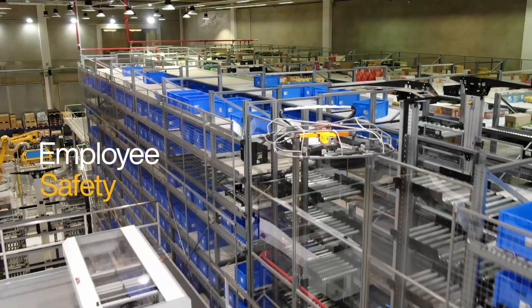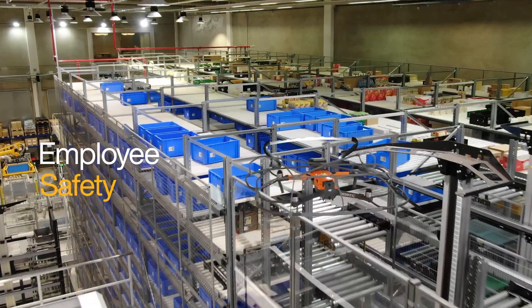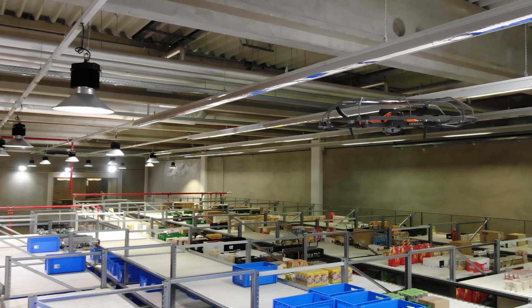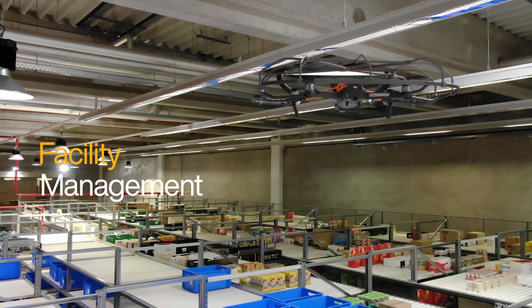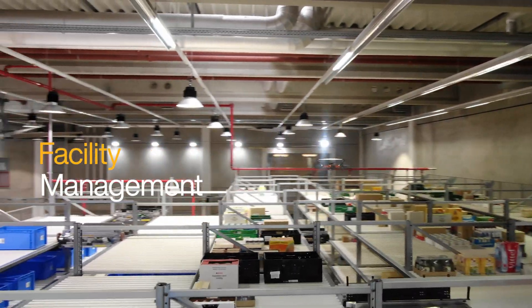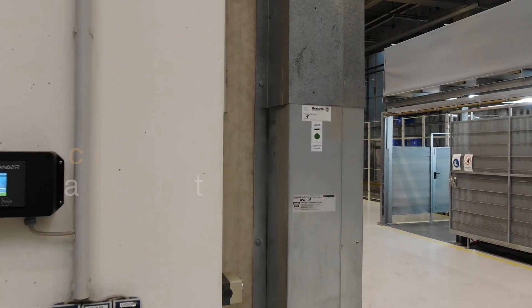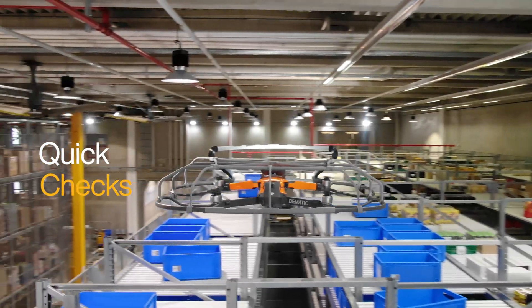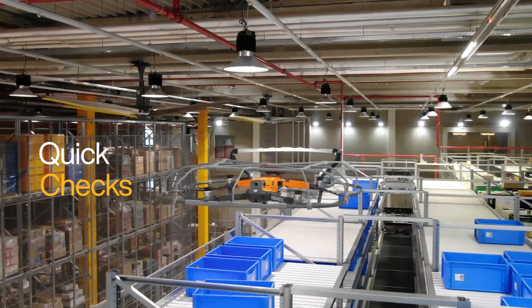Drones can also greatly improve safety by performing tasks instead of maintenance personnel climbing up and into equipment. Video recordings captured by drones are extremely helpful in facility management tasks, such as viewing inspection stickers located on top of racks, inspecting sprinkler systems or checking the permissible loads of flat roofs.